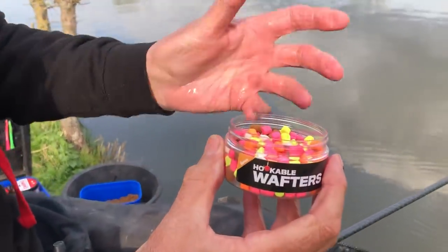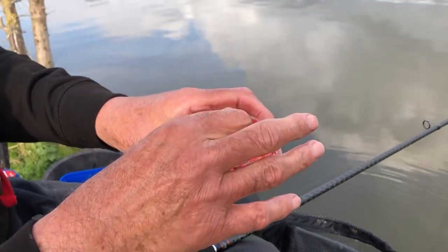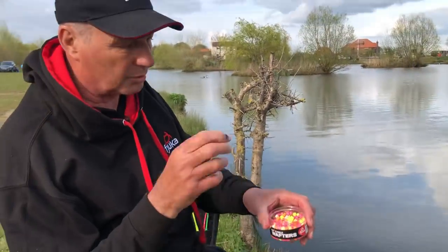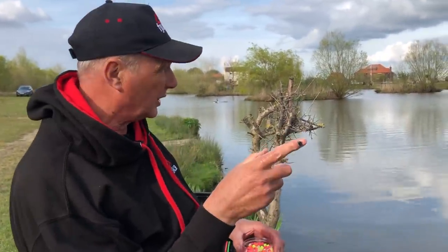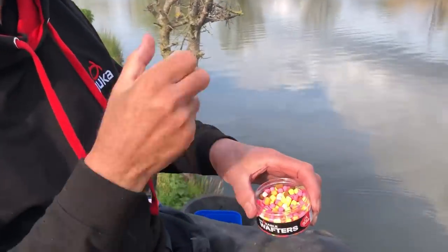Hookable wafters - they're what they say, wafters. All lovely different colours. Look at all them lovely colours, and you can pick the colour. Like today, I'm catching better on the pink one. It's just better, I don't know why. I've tried different colours, but that one is without a doubt the best. And that's what you find out in fishing - you find out that you go on a venue and there'll be a colour for that lake.